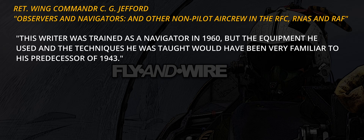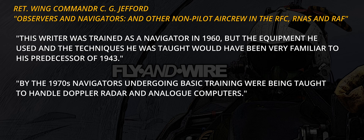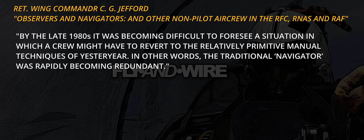This writer was trained as a navigator in 1960, but the equipment he used and the techniques he was taught would have been very familiar to his predecessor of 1943. By the 1970s, navigators undergoing basic training were being taught to handle Doppler radar and analog computers. By the late 1980s, it was becoming difficult to foresee a situation in which a crew might have to revert to the relatively primitive manual techniques of yesteryear. In other words, the traditional navigator was rapidly becoming redundant.